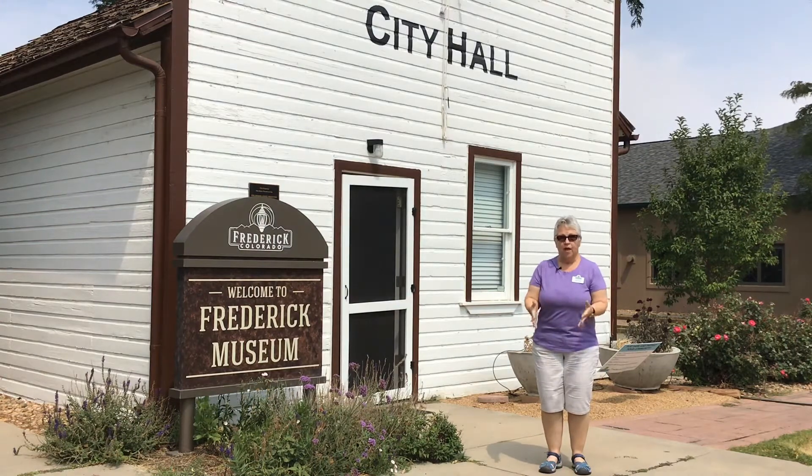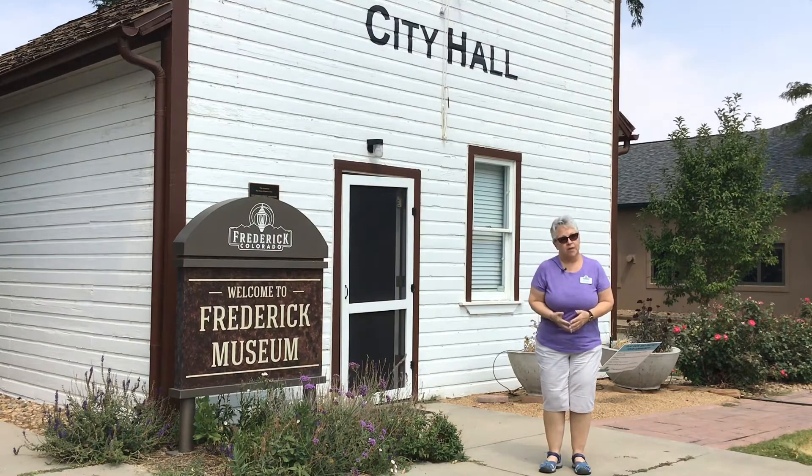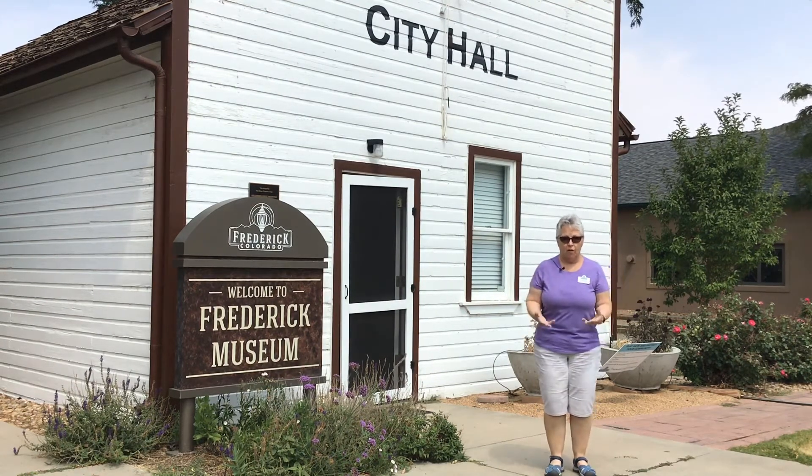Let's start with the fact that Frederick was originally called McKissick. McKissick was the very first mine in this area of all tri-town that was built.